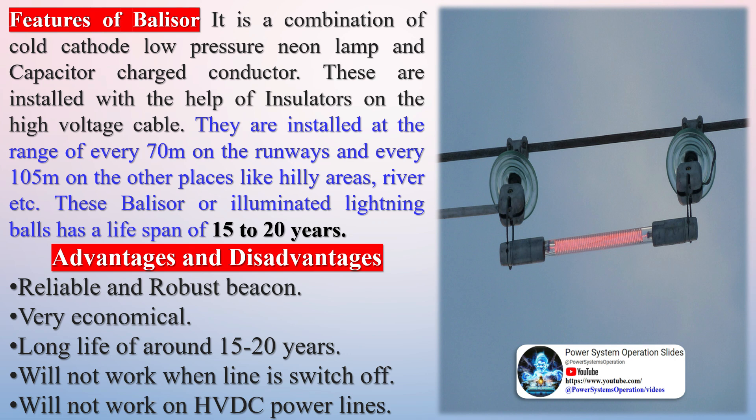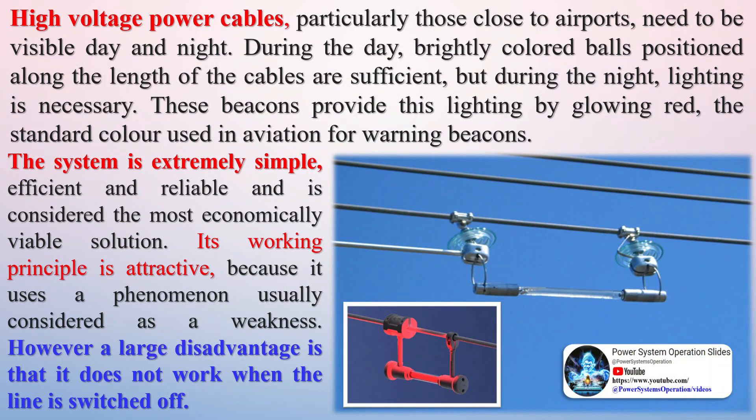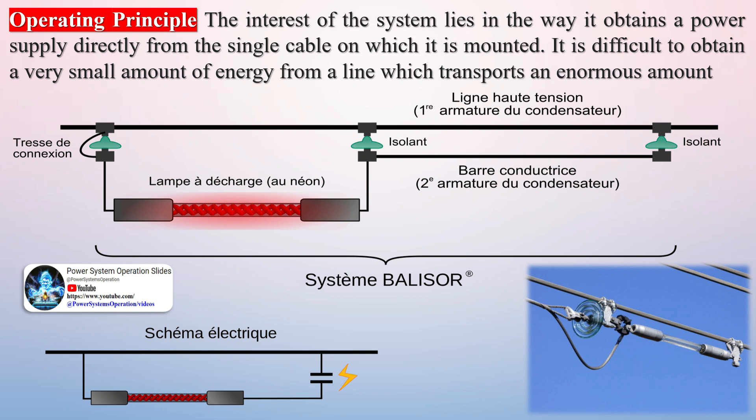One question that might come to mind is: how do these illuminated beacons glow on wires so high from the ground, and how is their maintenance done? Let's discuss the working principle of Belisar. It obtains its power supply directly from the high-voltage cable on which it is mounted. Its working principle is very interesting because it uses a phenomenon which is usually considered a weakness. Each high-voltage cable creates an electric field around itself, and in the case of Belisar, this helps to glow the beacons.